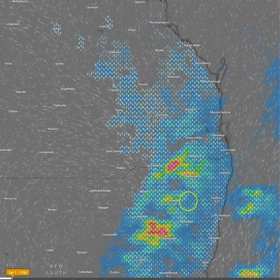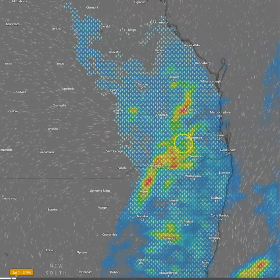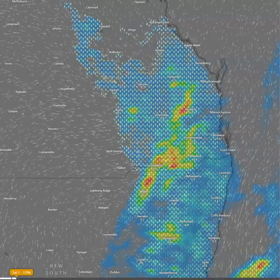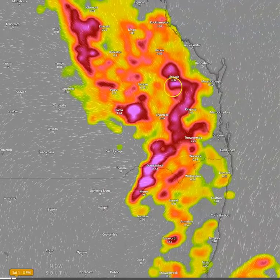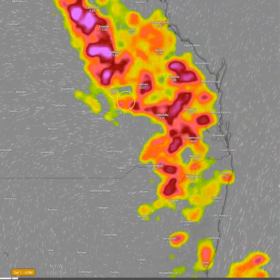We're expecting the initialisation of storms and we're already seeing the strongest storms south of the border, but over the next couple of hours we'll start to see initialisation of really strong storms across the South East interior. You can see that reflected here in the forecast rainfall and lightning charts, and also in the thunderstorm lightning flash densities thanks to the European model via windy.com.